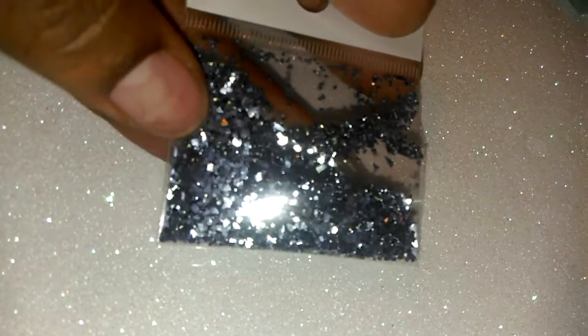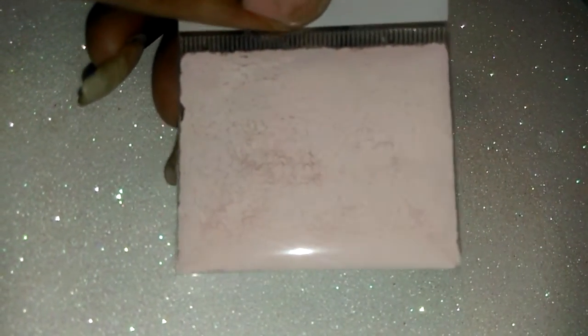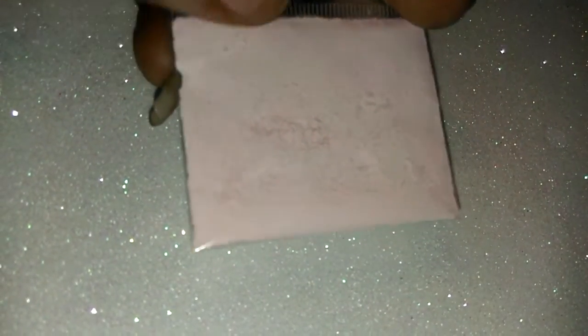And some blue glass glitter. You will also get this powder pink paint pigment, which you can use to make baby pink colored acrylic. It works really well — I use it to make mine.